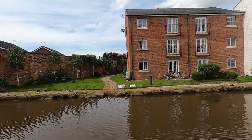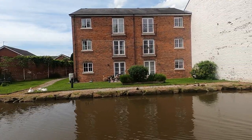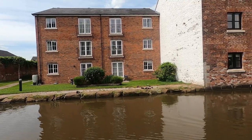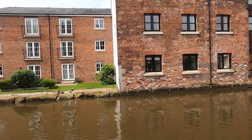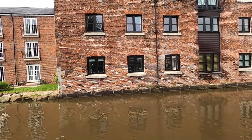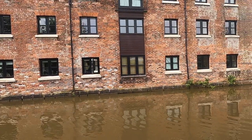Here we have some very modern flats or apartments that have been built next door to the old wharf building. It's nice to see they've built them with a similar design and style to the old wharf building. And here is the old wharf building itself, which has also been converted into apartments or flats.